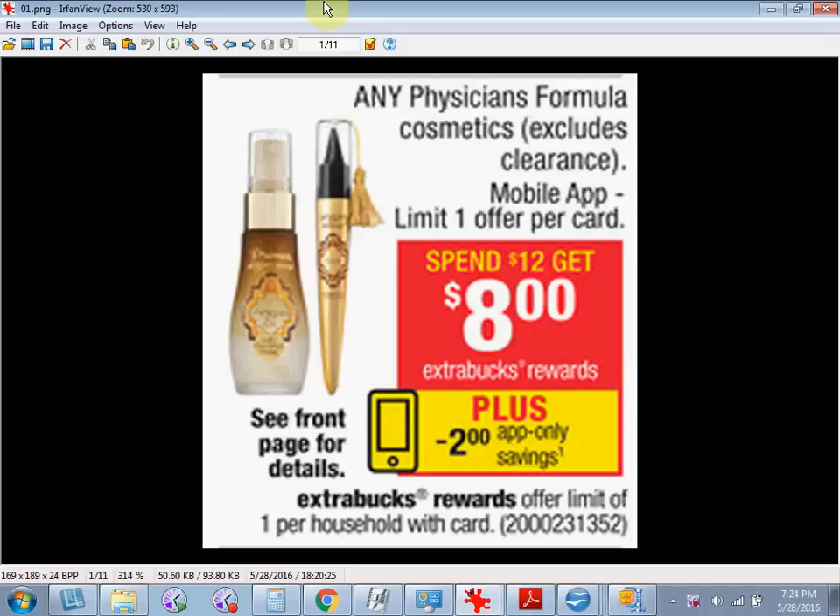These are the deals for CVS for the week of May 29th through June 4th. First, the Physician's Formula is on sale. When you spend $12, you'll get $8 back as an extra care buck. Plus, there's a $2 in-app coupon with the CVS app.